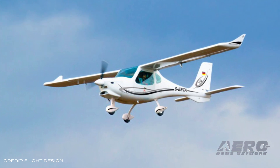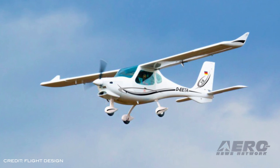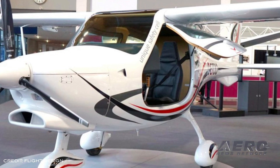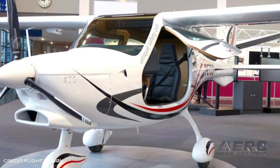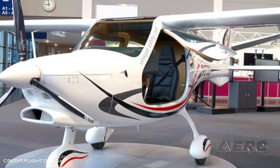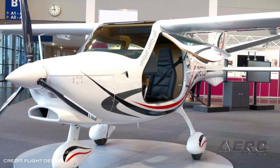Boasting a 34.3-gallon fuel capacity, the F-2's range is as much as 1,000 nautical miles with full fuel and a 30-minute reserve. The aircraft has a maximum speed of 136 knots true airspeed at 5,800 RPM at 7,500 feet, with a cruise of 126 knots true airspeed at 75% power at 7,500 feet.